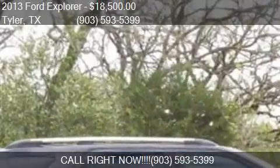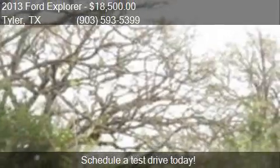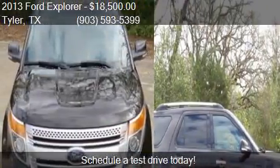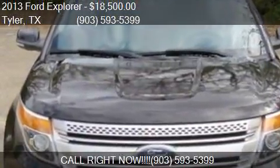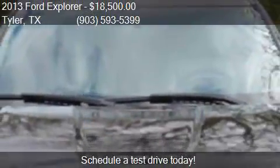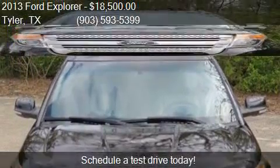Call us at 903-593-5399, or stop by our lot. Find us at 3801 Chandler Highway Suite 200 in Tyler, Texas, on our website, or check us out on carsforsale.com.